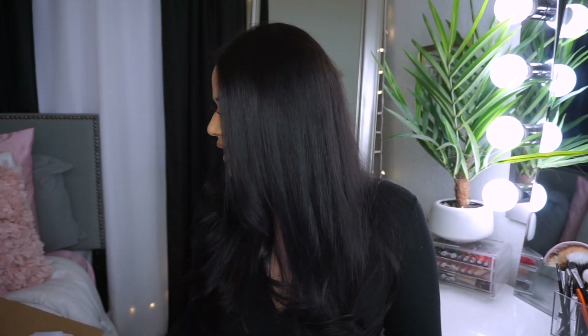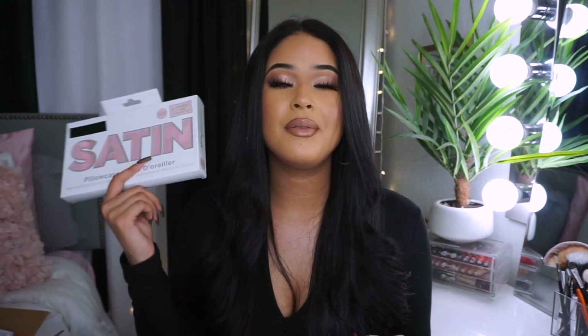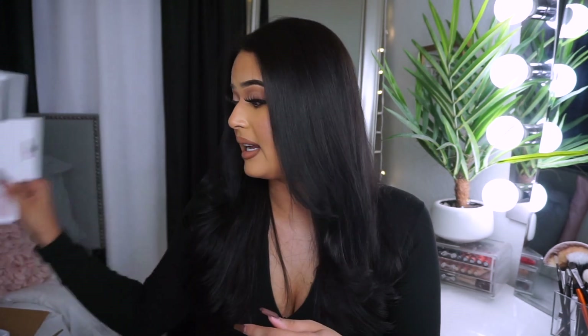The last thing in the box — which is kind of sad because I enjoyed this unboxing — is a satin pillowcase. This is a must when it comes to taking care of your hair. All these beauty essentials at an affordable price! Whether you have long hair or just want to take care of your hair, satin is really good for sleeping on to protect your hair. I love that they sent a blush pink color. If you struggle with breakage, always get a satin pillowcase — it's a super must.